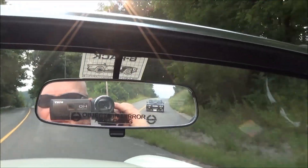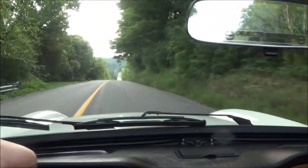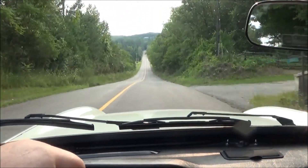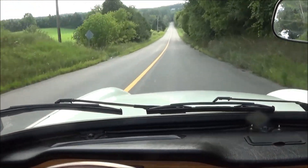Nice night for a drive, and there's an old Capri following us.